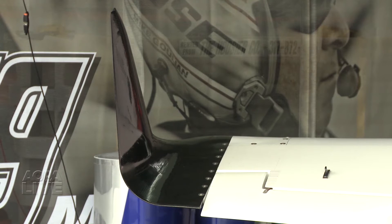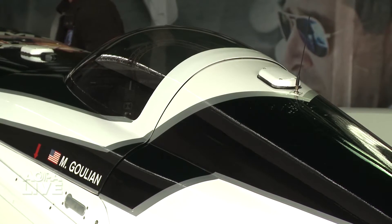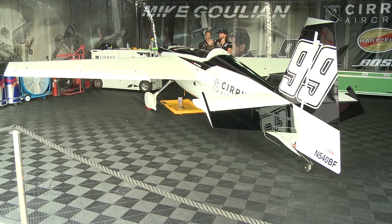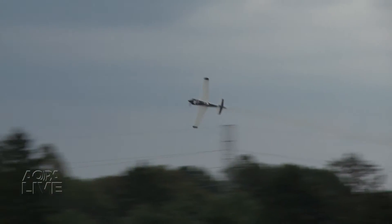We spent an unbelievable amount of energy on winglets, cooling design, reducing the drag of the airplane, trying to get it a little bit lighter. Team Ghoulian even went so far as to cut down every screw on the airplane to save weight. It all builds upon a solid airplane.